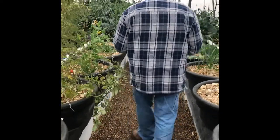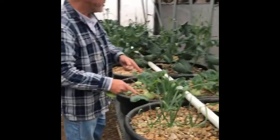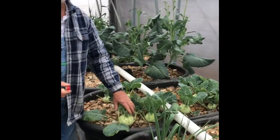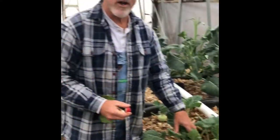We've got a lot of snow peas going on in here right now. These are some young leeks. Kohlrabi — if you haven't tried it, you should. Wonderful with fresh ranch dip.